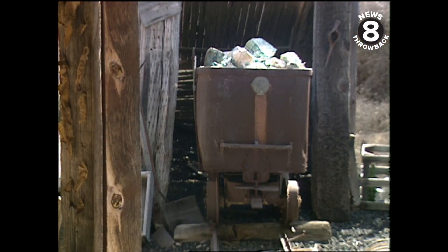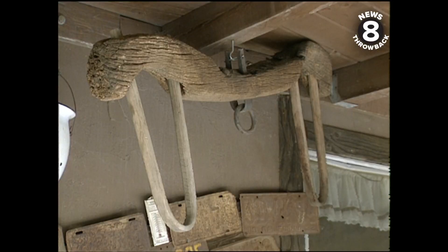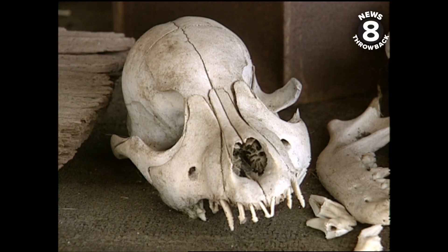Probably another one of my best finds is the Truax ore car. It still has the nameplate on it, made in Stockton, 1892, and the serial number. Most of this stuff would probably be mid to late 1800s.